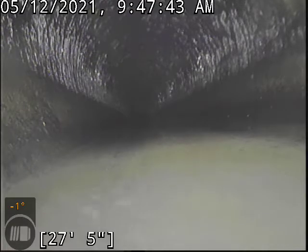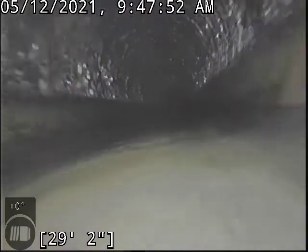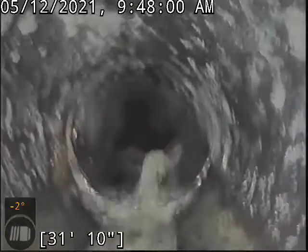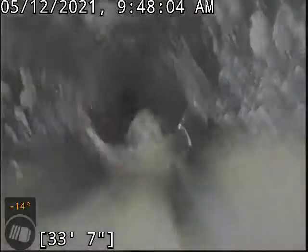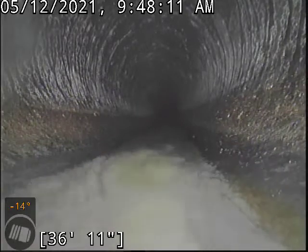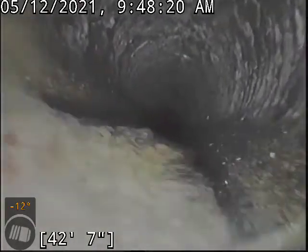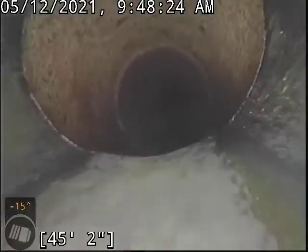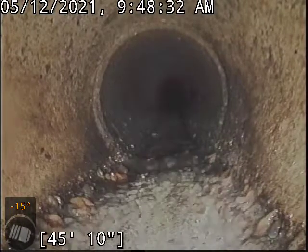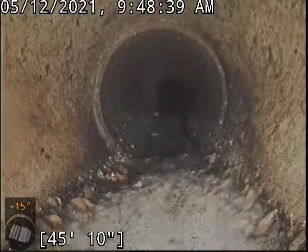We transitioned a moment ago, under some of that standing water there, to ABS plastic. The line transitions here to six inch concrete.